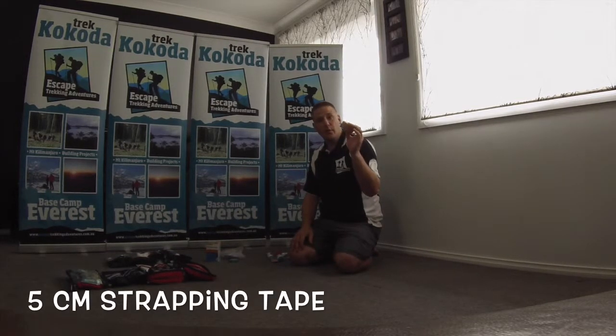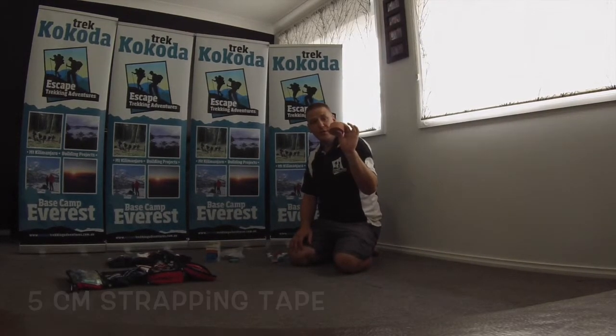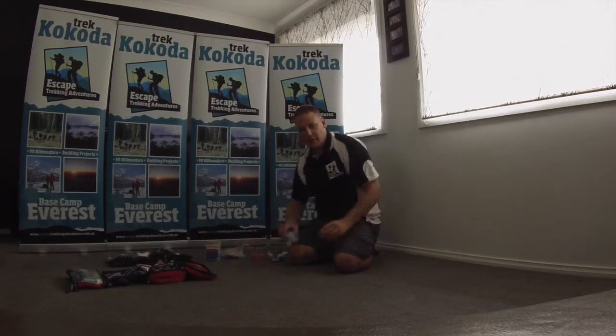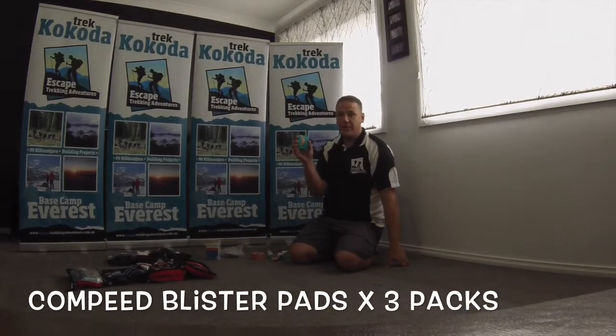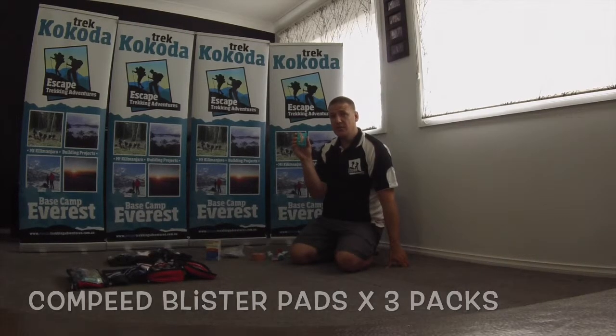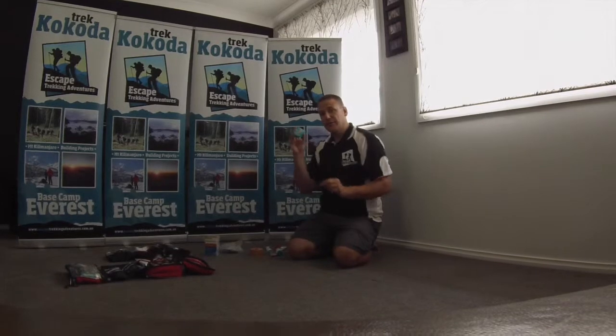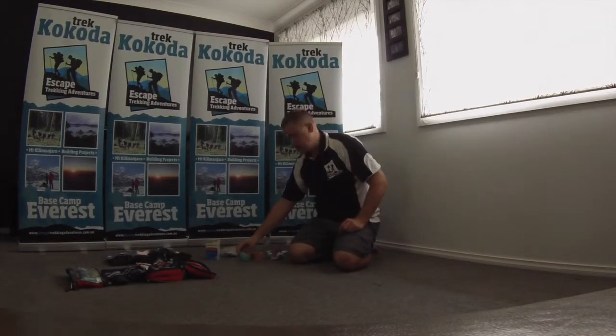Strapping tape, five centimetres wide — you can use that on blisters if you need, and also to strap up your knees and joints. Compeed blister pads: I recommend you take three packets of these. I find these the best ones on the market. They come in different sizes, so get multiple sizes to bring with you.